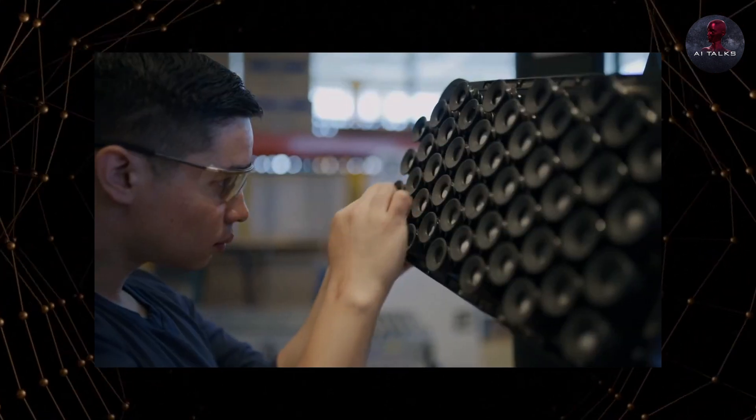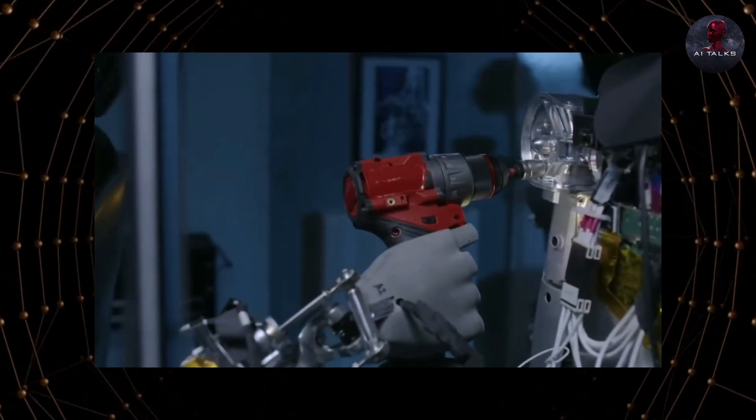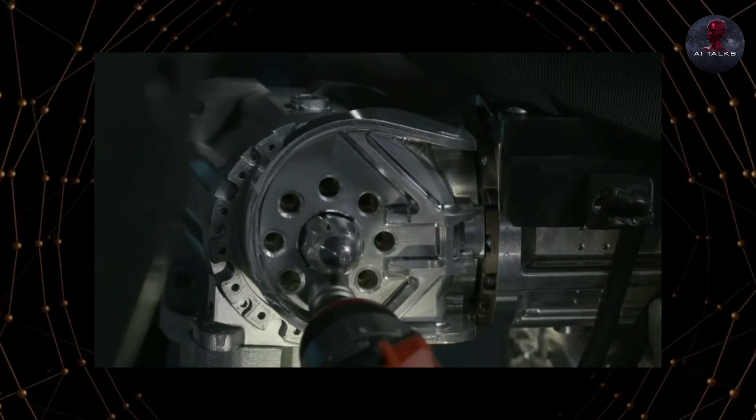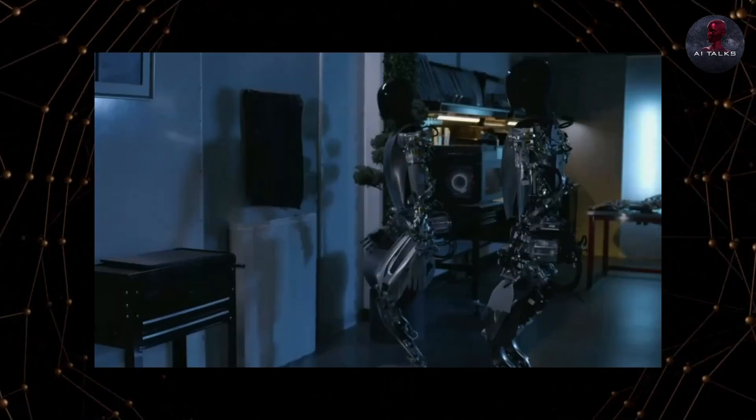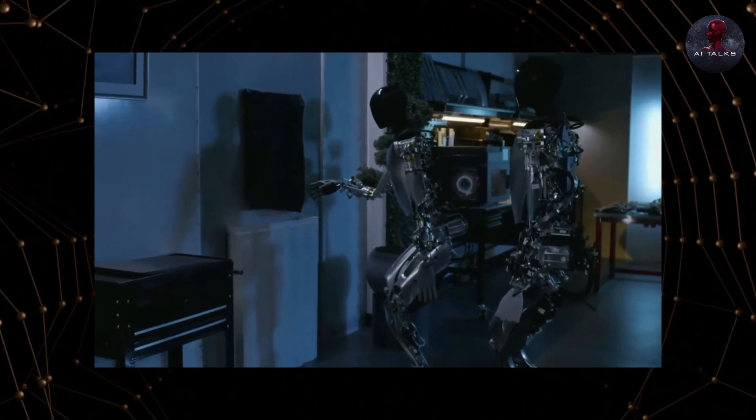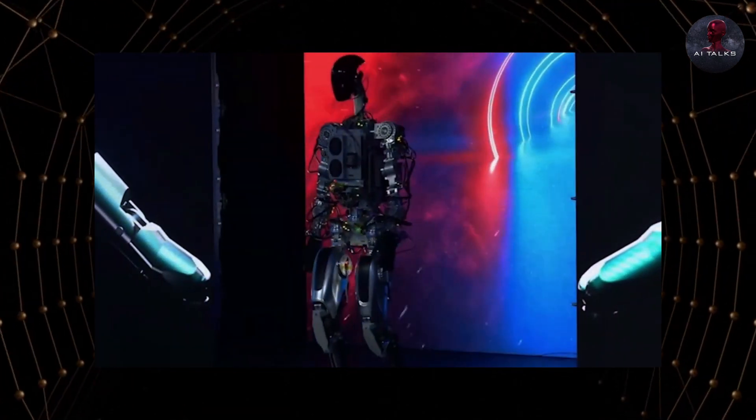Overall, the rapid progress demonstrates that Tesla is at the forefront of AI robotics innovation. Musk predicts the Optimus demand could eventually reach 10 to 20 million units annually, and he has boldly stated that it will comprise a majority share of Tesla's long-term value.